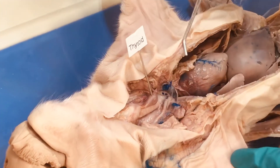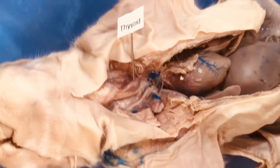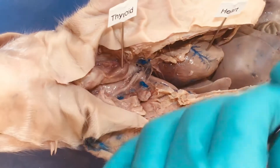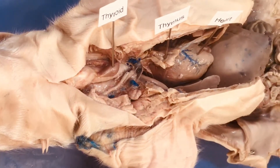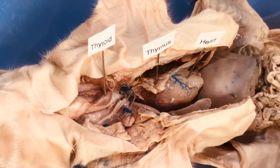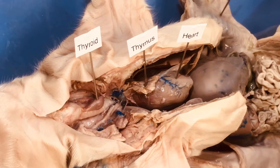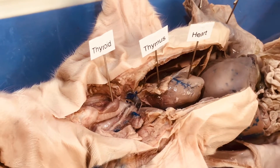Moving inferiorly, we come to some tissue that typically sits over the heart. The thymus is very prominent here. Remember, the thymus is important for T cell maturation — T cells are made in the bone marrow, migrate to the thymus, and go through the maturation process. Thymosin and thymopoietin are the hormones released to help in that maturation process.